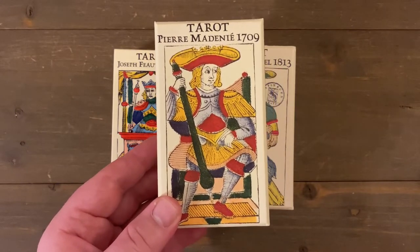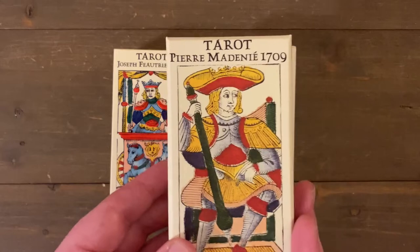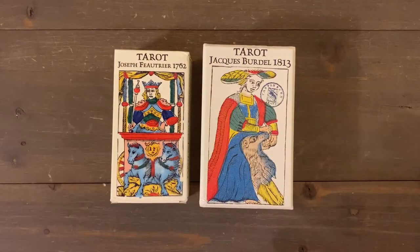The Pierre Madenié is an absolute must, especially if you're a fan of the classic Tarot de Marseille — it's one of the earliest Type 2 decks, actually the earliest Type 2 from Dijon. He also has coming out the François Chosson, which he told me on my channel is completely redone — a new deck, different from the initial one, which I also have.